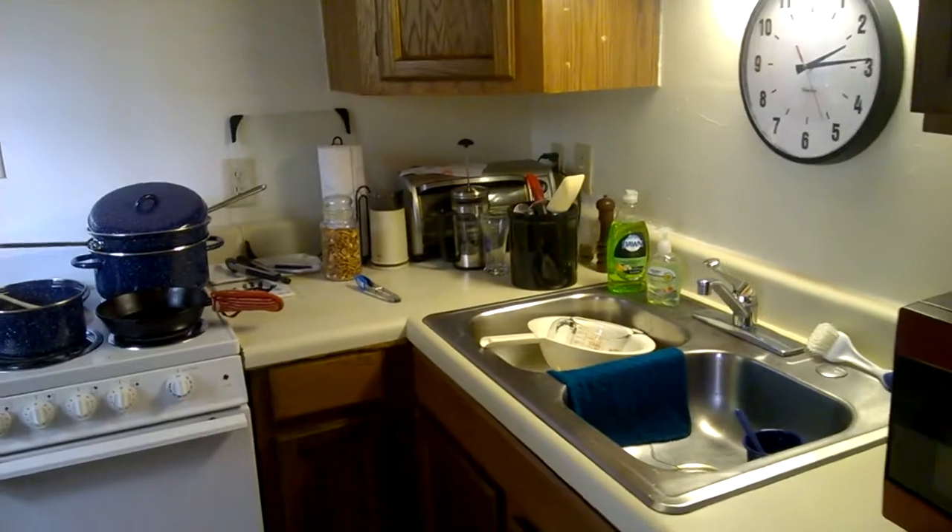Here's the apartment — this is the kitchen. Got some macaroni and cheese and some steaks going. Not all that fancy, but it's got everything.